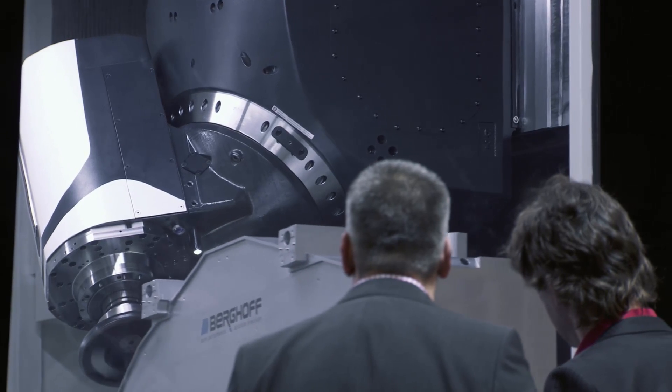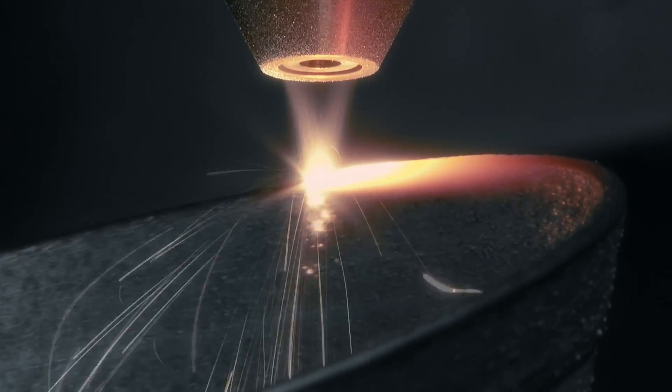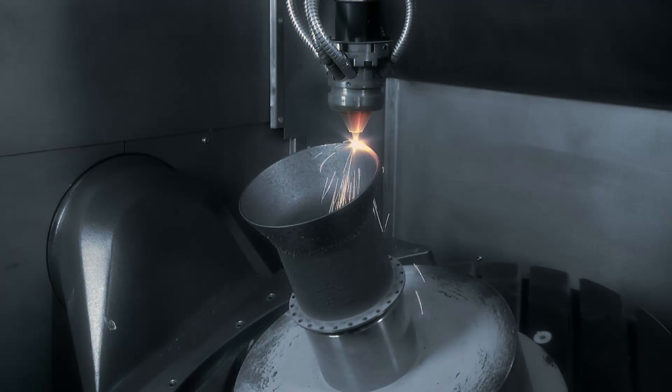We will present new turn-mill technology in the form of a larger DMU. We will introduce a new Ecoline, the 70 series, as well as Lasertec, a concept study which has now found its fields of application and been refined.